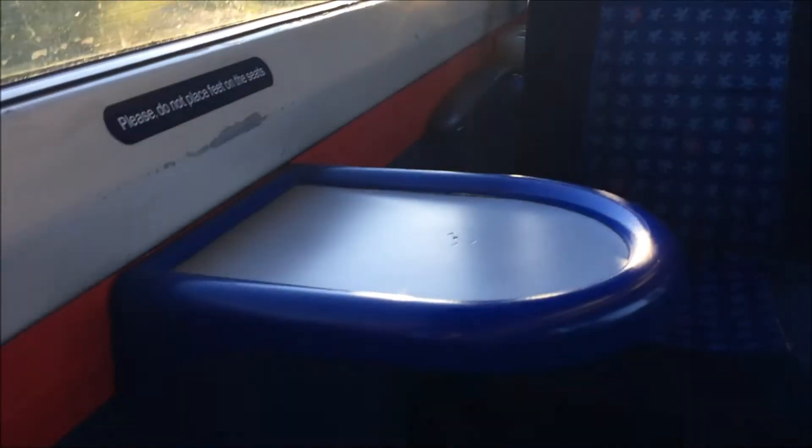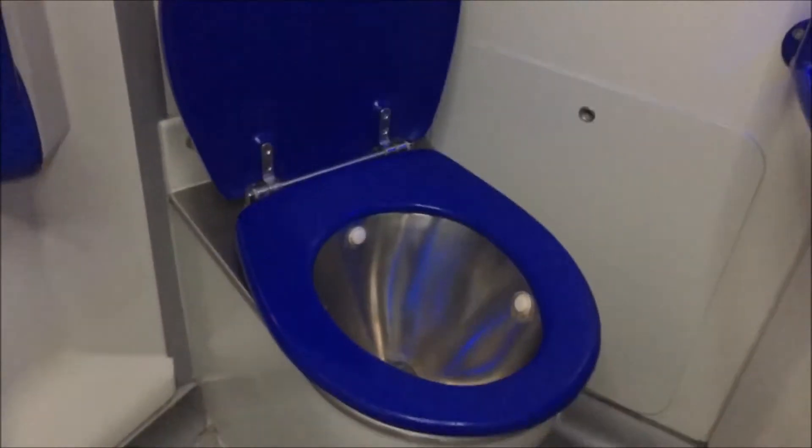One thing to point out is the tables — they're not really built for a laptop, so do keep that in mind when travelling on the 165s; they're really only built for coffee cups. One of the amenities on this train is a toilet, and I'm very pleased with it because it is a clean one. A big thumbs up to Chiltern Railways for keeping a very nice, clean toilet on their 165s.